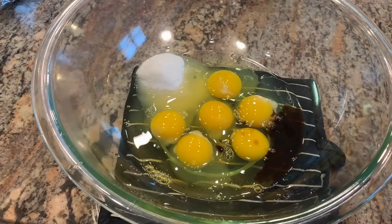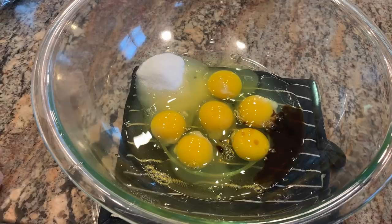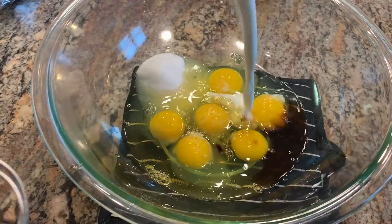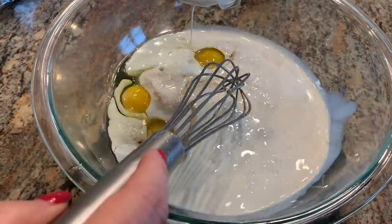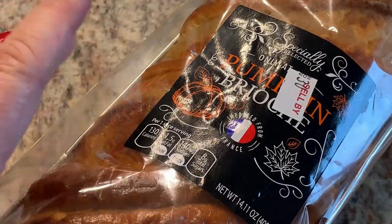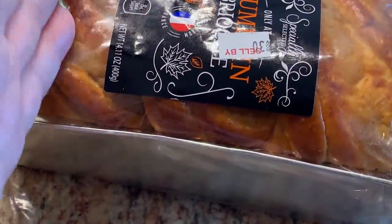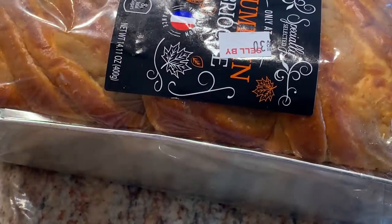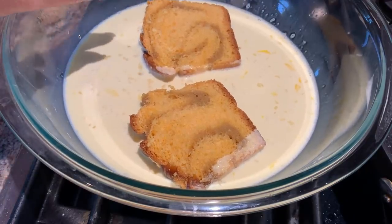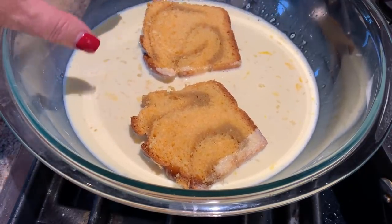I'm going to get the custard ready for the French toast. In my bowl, I have six eggs, a fourth cup of sugar, half a teaspoon of vanilla extract, a pinch of salt, and two cups of light cream. I'll get this all mixed together. I have this pumpkin brioche that I got at Aldi's — I'm going to slice it and get it into the custard.